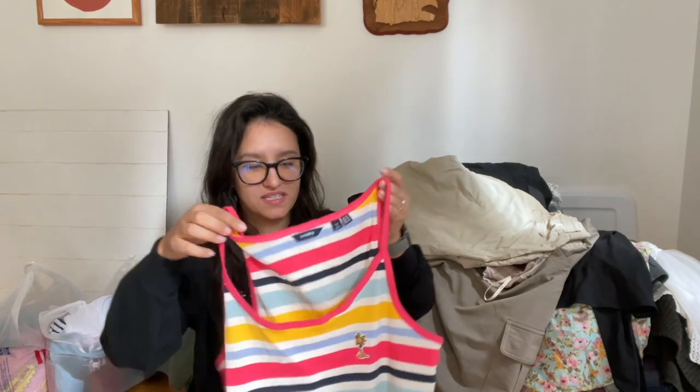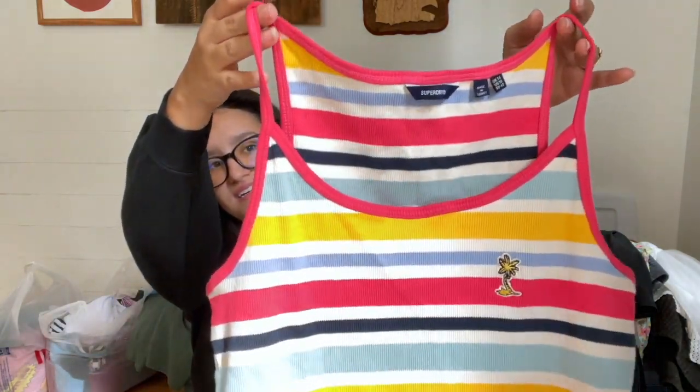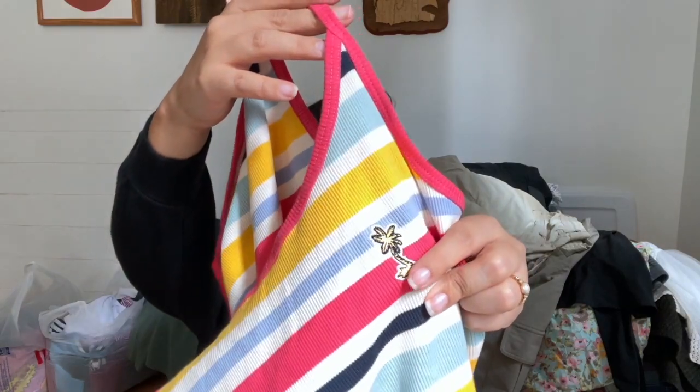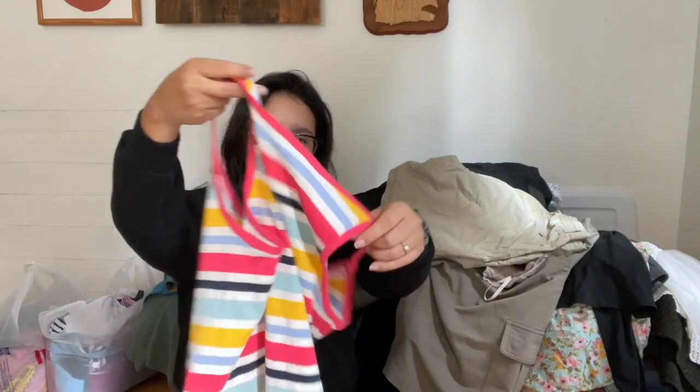Let's start this massive haul. This first item is not super exciting but it is a new-to-me brand — it's very Y2K to me. It's Super Dry, size 10, and it has a really cute little palm tree embroidered detail on the front.